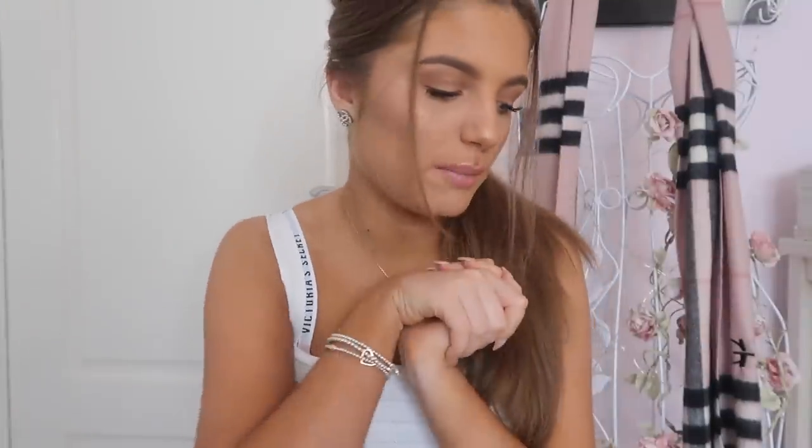Hi guys, it's Grace, welcome back to my channel. Today I'm here with my April haul — it's going quick! Today's April haul is from ASOS, which I've never done before, and I'm also going to be showing you a couple of bits from Zara which I haven't shown you yet. It wouldn't really be a Grace Foley haul if there wasn't something from Zara in there.